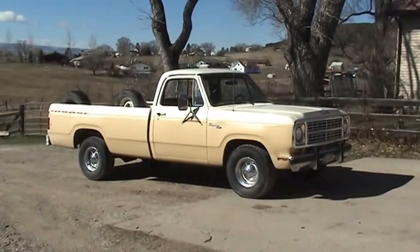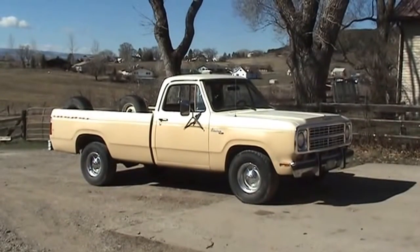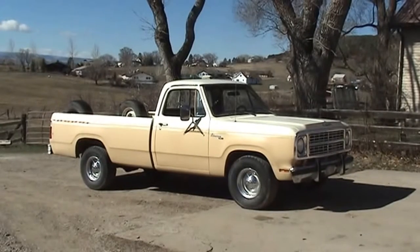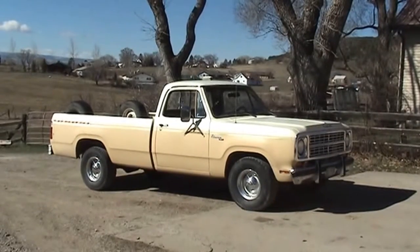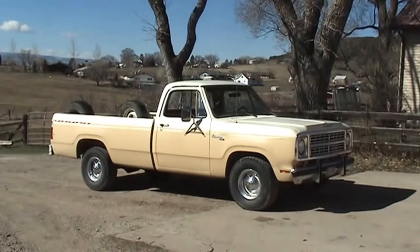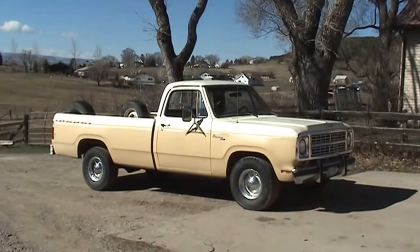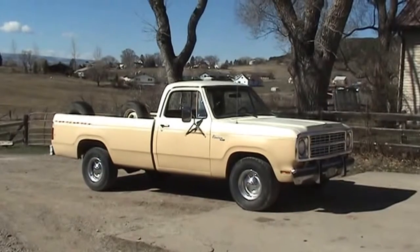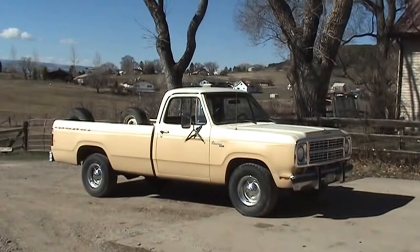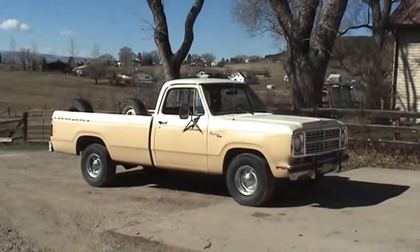This was called a Palomino based on the color, the graphic stripe, and the unique seat covers it had. Of course this is a 35-year-old truck so it's a little faded from wear and tear, but it's not a bad old truck. As you can see, it's running, it's titled, it's ready for restoration to the right buyer.